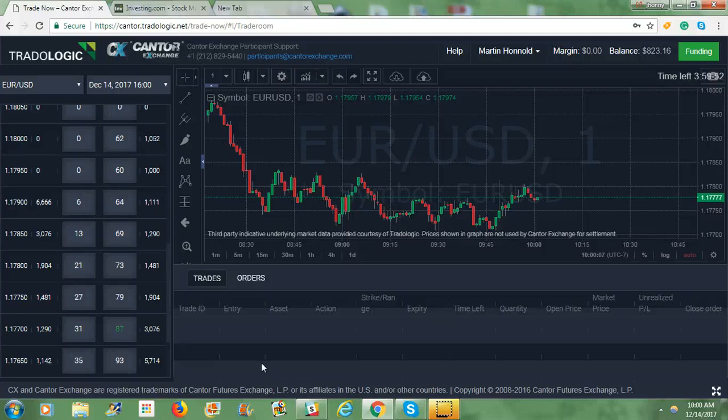Hey, what's up YouTubers? I'm on Cantor Exchange doing the Euro USD trade that Steve's Simple Trades showed me. I'm going to see if I can get a strike. Right now it's a little over 12 o'clock. Market's at $117.75.